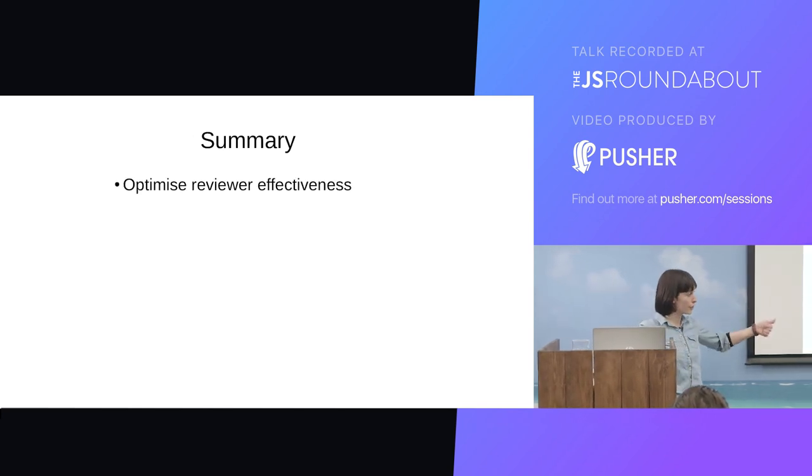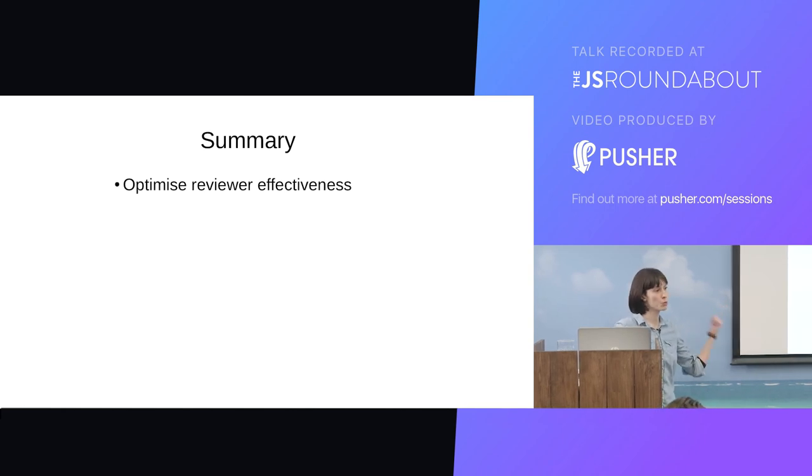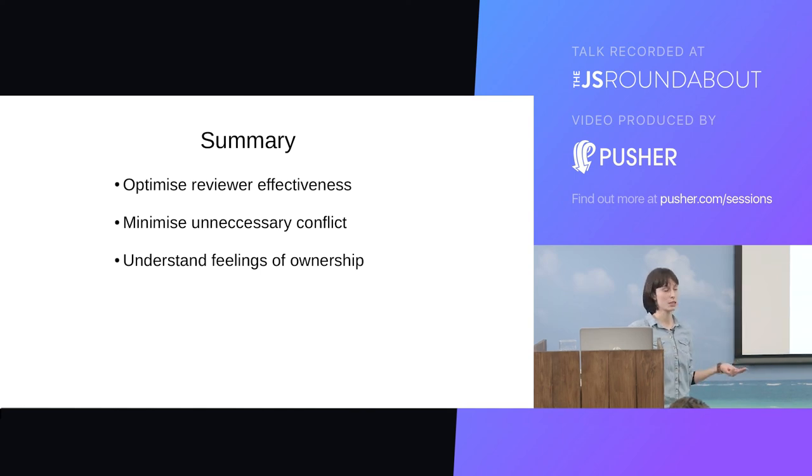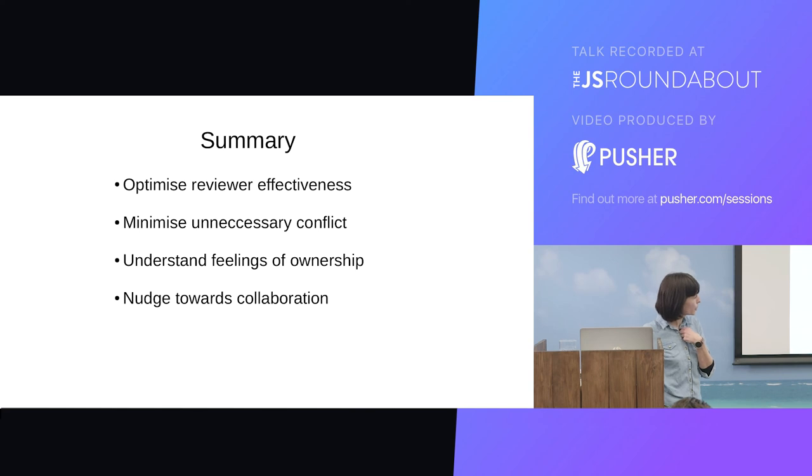Summary: Optimise reviewer effectiveness with a few simple tricks like checklists and small self-contained pull requests. Minimise unnecessary conflict — automate away things like white space arguments. Understand feelings of ownership and don't expect people not to feel ownership — that's just human, and furthermore it's probably not desirable to get rid of it entirely; people who value something highly also take pride in it and put a lot of effort into it. And nudge people towards collaboration — whether you're the organisation, a reviewer, or even an author, you can try and nudge your reviewers towards collaborating with you. Thanks for sitting through it — hopefully you can all take away some of those tips to implement in your own code review practice.